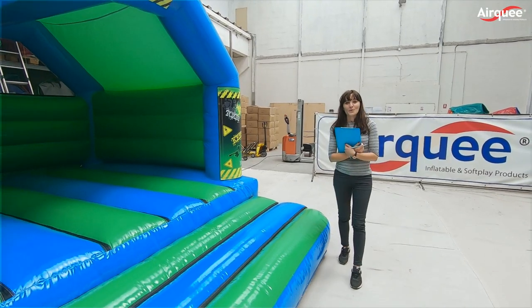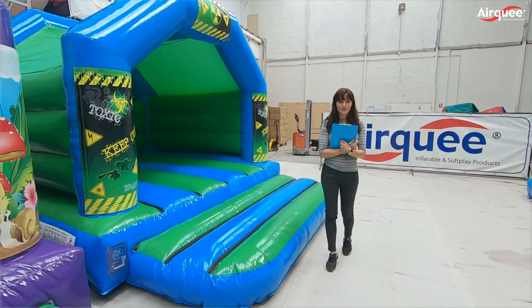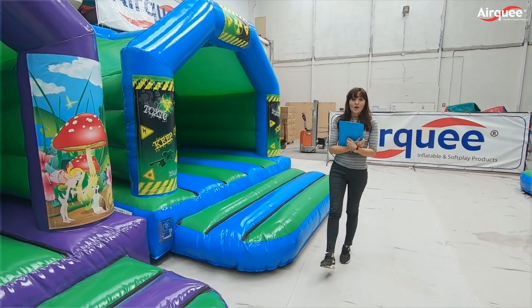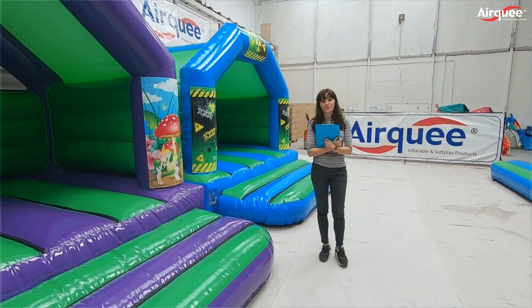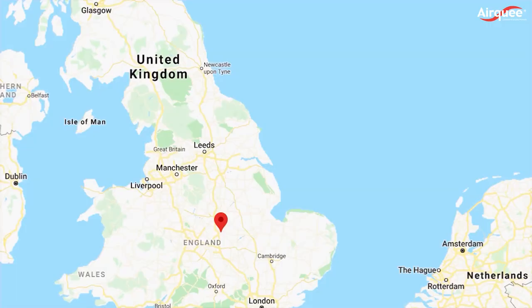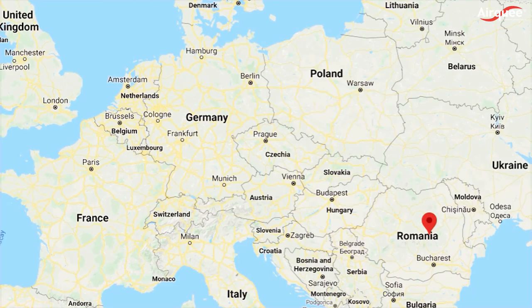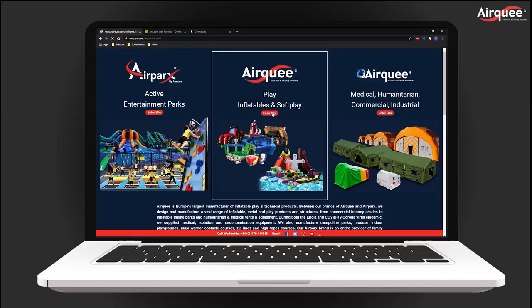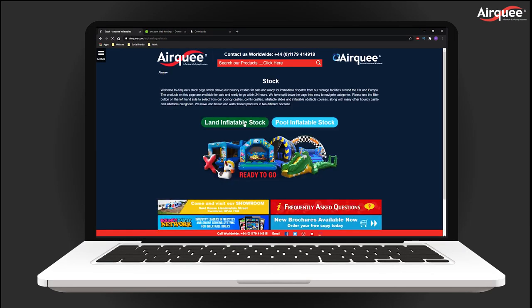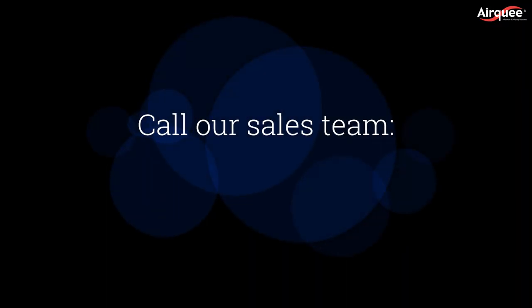We can customize everything and we don't import anything. We try to keep 300 to 500 units in stock but we can fully customize all in our range with colors and themes. We hold stock in Leicester, Cambridge, South Wales, Netherlands and Romania which fastens our logistics process. If you are looking for something different and not already in our stock, speak to our sales team who will be happy to help.